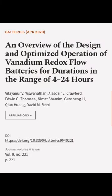This article was authored by Vilayanar V. Vishwanathan, Alastair J. Crawford, Edwin C. Thompson, and others.